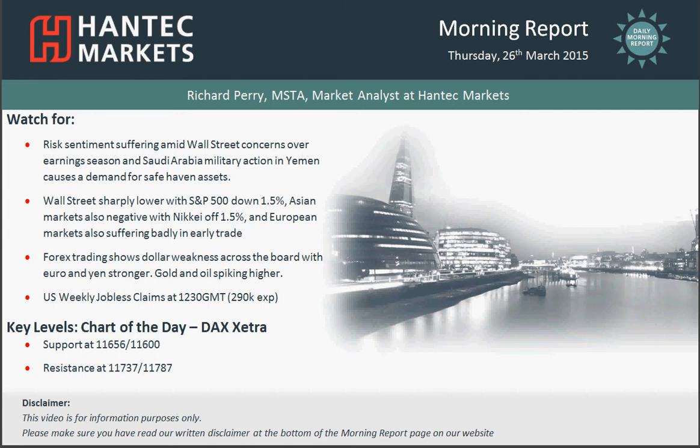Hello everyone and welcome to today's Morning Report on Thursday the 26th of March, with me Richard Perry, Market Analyst at Hantech Markets.